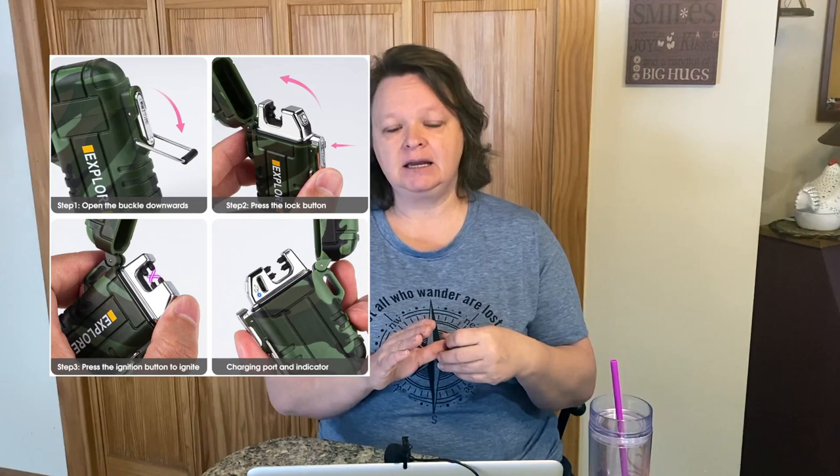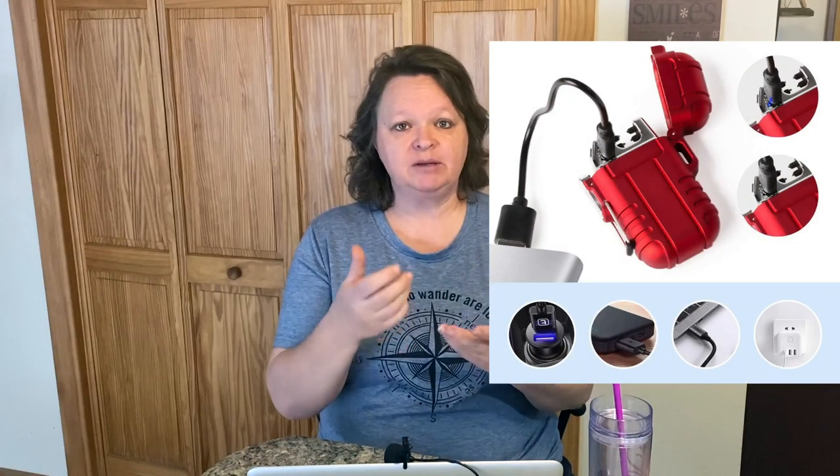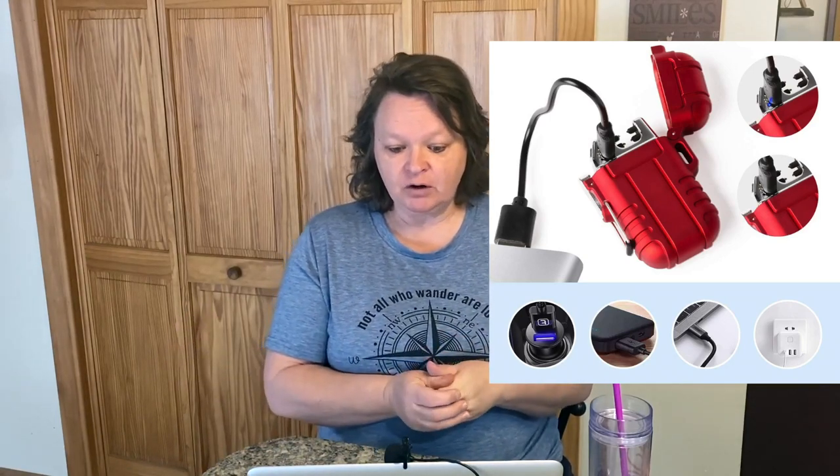The next one is a waterproof outdoor dual arc lighter — it's electric and USB rechargeable. From what I can tell it's a plasma lighter, so it doesn't need any fluids. There's no flame; it's an arc when you click on it. I thought that was pretty cool — I hadn't seen one of those before. That's 15% off plus there's a $1 off clip coupon.